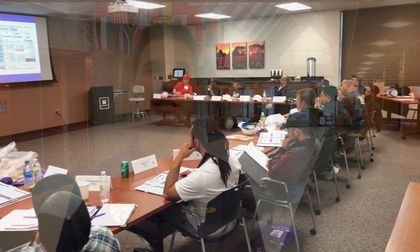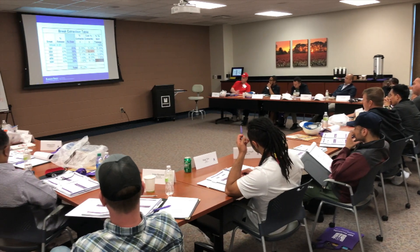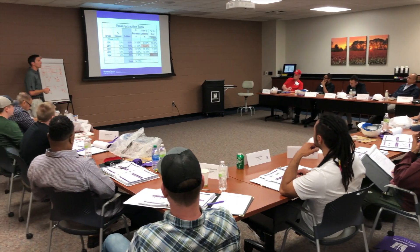Hi, my name is Sean Teeley. I'm the Associate Director of the IGP Institute here at Kansas State University. We just wrapped up the IAOM KSU Basic Milling Principles course. This was a great week and a great course.